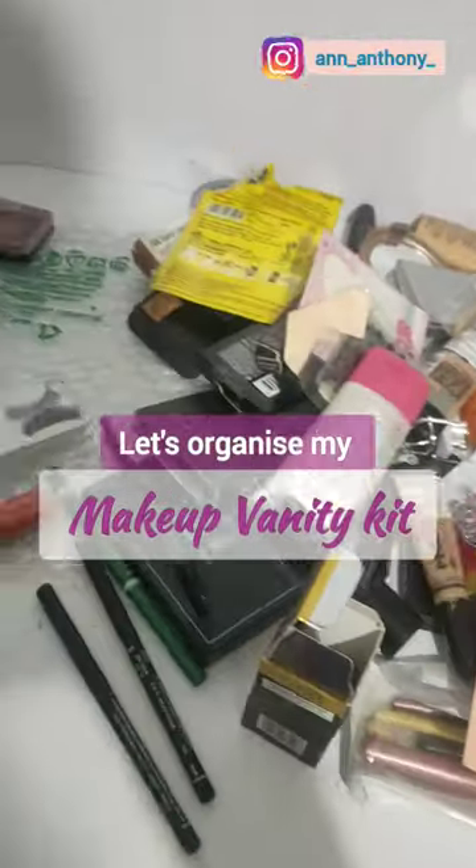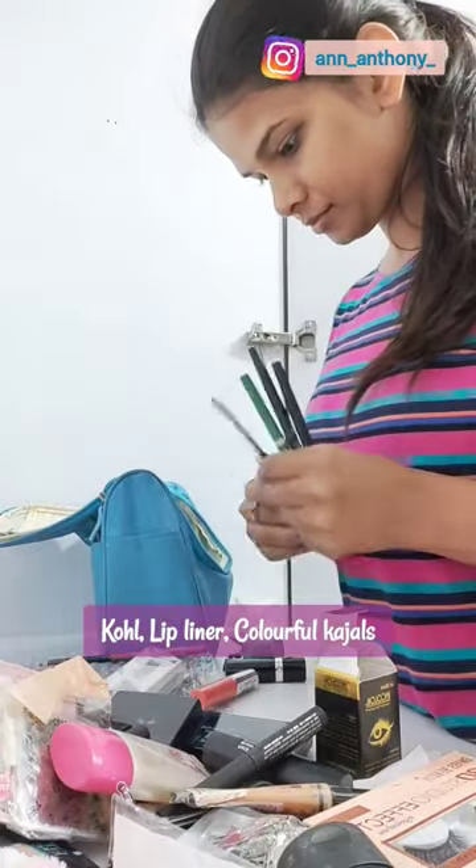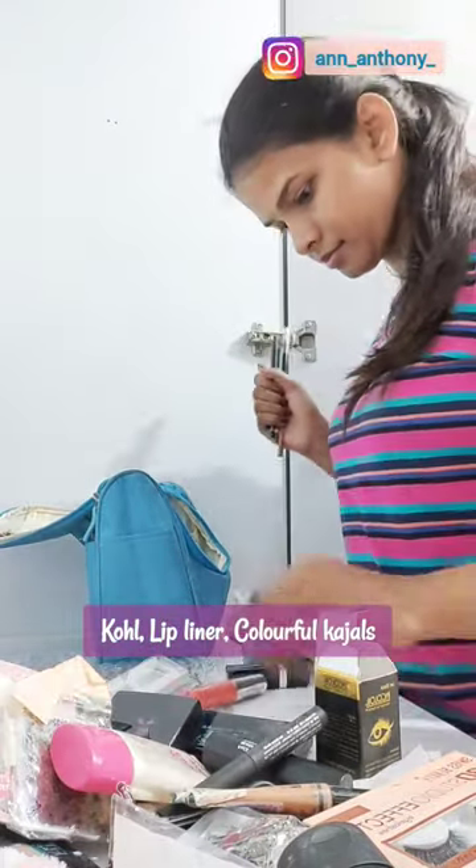Hello everyone, let me take you through how I organized my makeup. I packed so much into this amazing storage box — I'll add the link in the description. I started with arranging all the kajal pencils together.